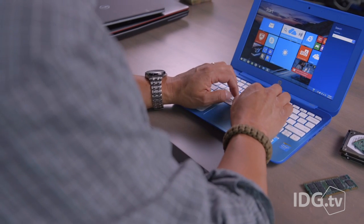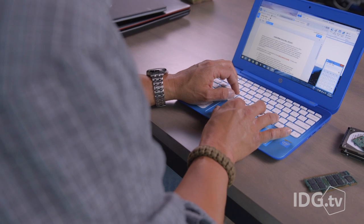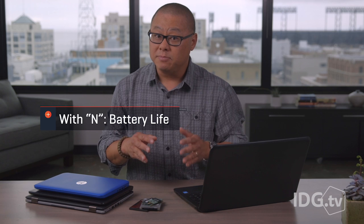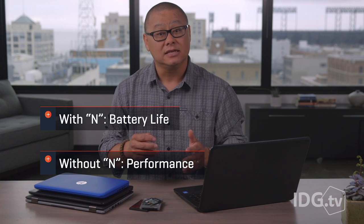The confusion starts with the budget Celeron and Pentium processors, where Intel builds them on two very distinct technologies. All you need to know is that a Celeron or Pentium with an N in the model number will give you fantastic battery life at the cost of overall performance. Celeron and Pentium models without an N will give you better performance, but have less battery life.